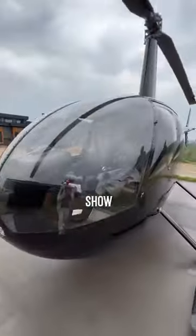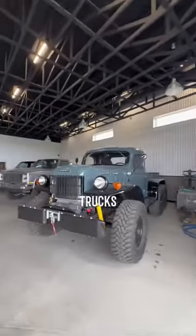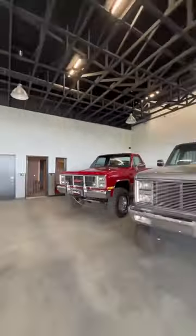And now it's time to show you the huge shop. This has enough room for your helicopter and also has these retro trucks, with one of them being featured on Jay Leno's show.